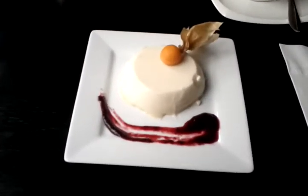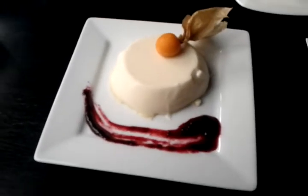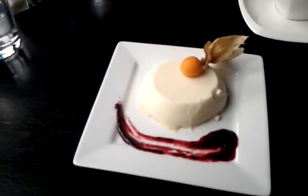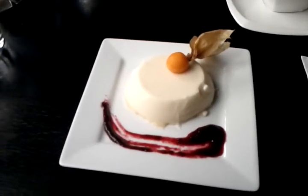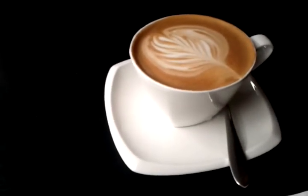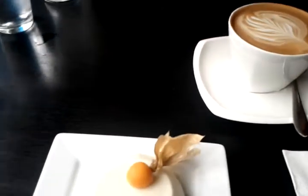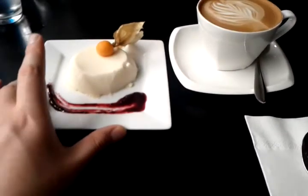The restaurant really generously provided us with this interesting taste of panna cotta. That looks fantastic — I love panna cotta, it's really good. We also have a nice coffee here with a fancy latte mixture. Let's give it a try with a little bit of panna cotta.